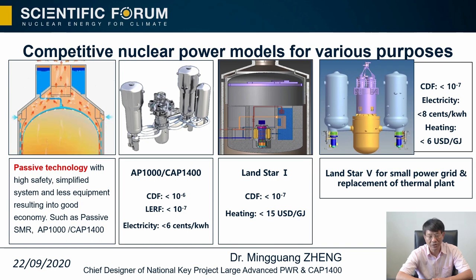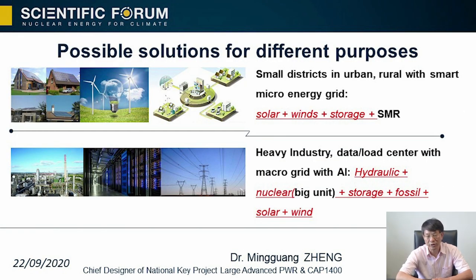Economics is also important — nuclear energy must have good competitiveness with affordable electricity prices, especially featuring high safety, high reliability, high stability, clean low-carbon emission, and high efficiency. Several options from big to small: large reactors with passive technology like AP1000 and CAP1400 can achieve core damage frequency up to 10⁻⁶ and large release frequency up to 10⁻⁷, with electricity in China reaching about 6 cents per kilowatt-hour. Smaller units like Linglong One can be used for heating purposes in rural and remote areas.